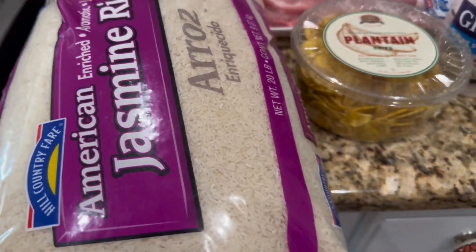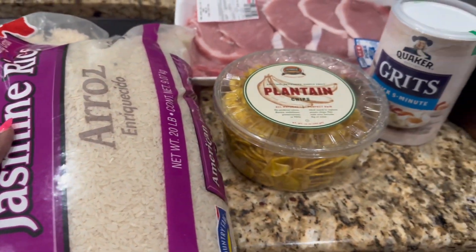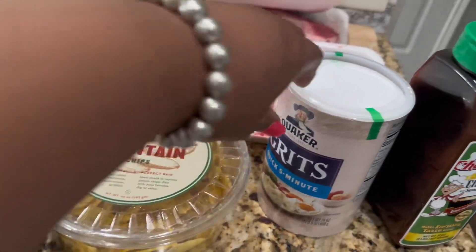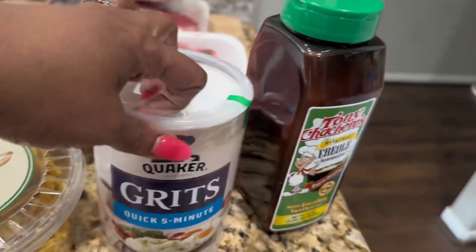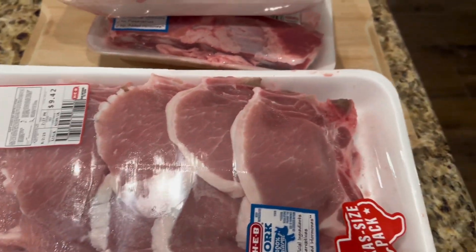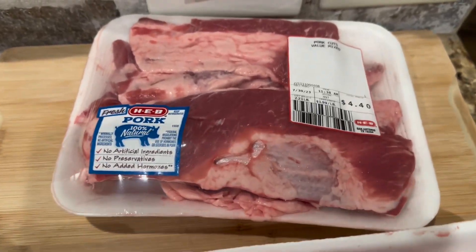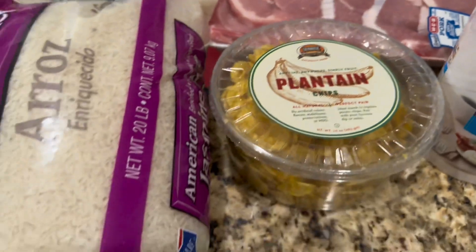I picked up these items from HEB because I couldn't find them at Aldi. I got a 20-pound bag of jasmine rice, plantain chips — I always pick those up because we eat them a lot — grits, Creole seasoning, pork chops, baby back ribs, and some pork cuts. So these are from HEB.